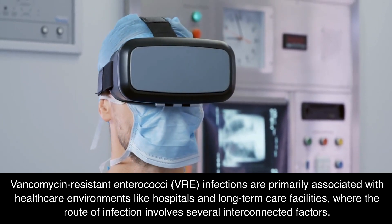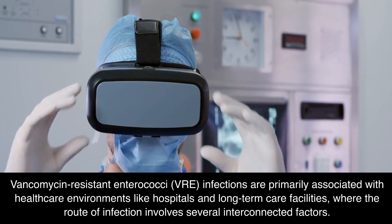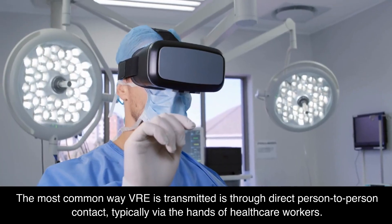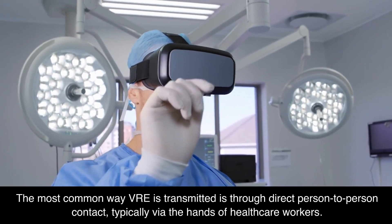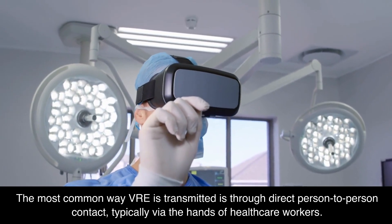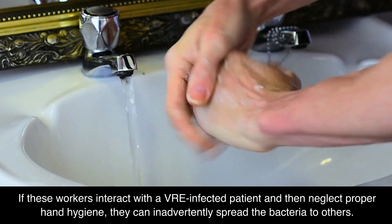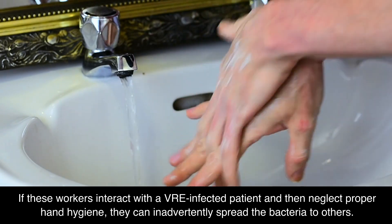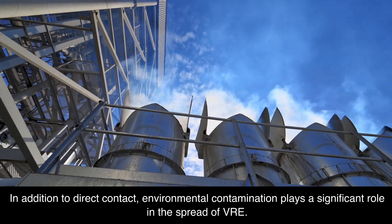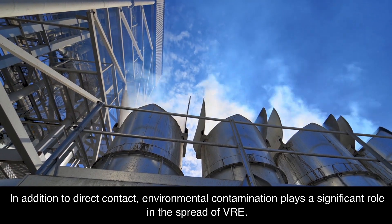VRE infections are primarily associated with healthcare environments like hospitals and long-term care facilities, where the route of infection involves several interconnected factors. The most common way VRE is transmitted is through direct person-to-person contact, typically via the hands of healthcare workers. In addition to direct contact, environmental contamination plays a significant role in the spread of VRE.